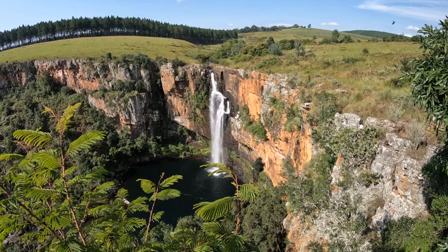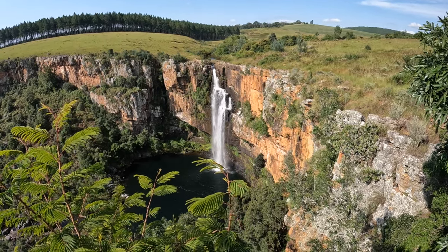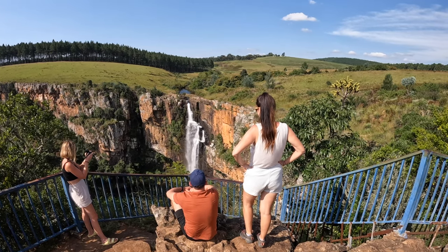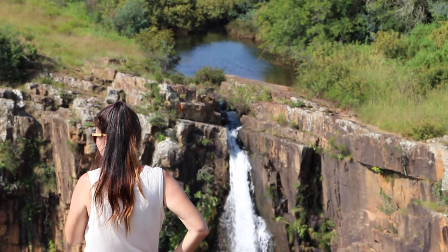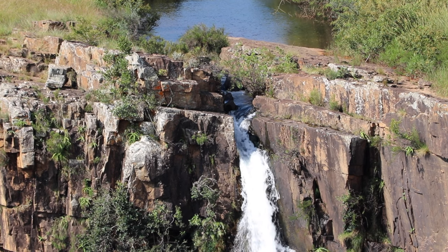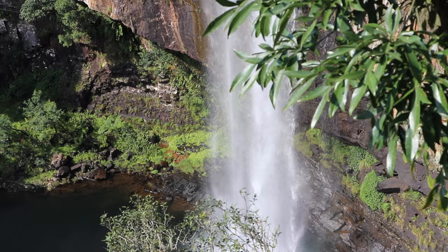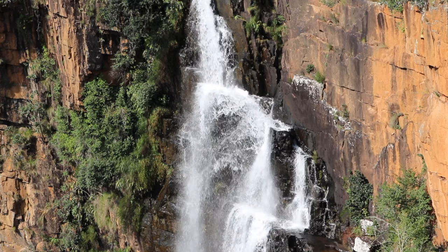Situated close to the Lisbon Falls, the Berlin Falls are another stunning sight to behold. The falls can be viewed from a platform where you can see them flow in their full glory. These falls are named after European cities because of the European miners that settled in the region during the gold rush in the late 1800s.